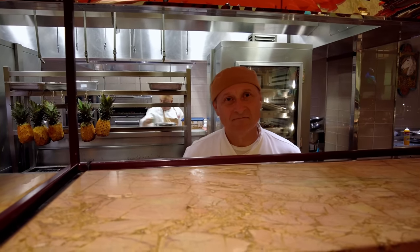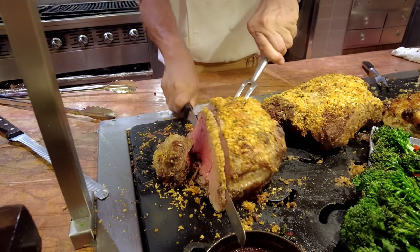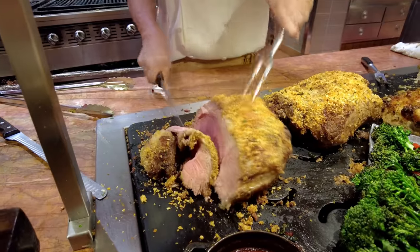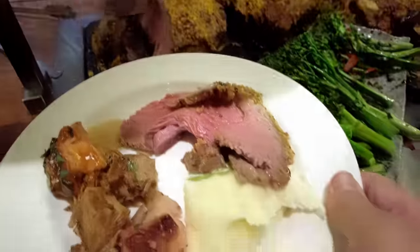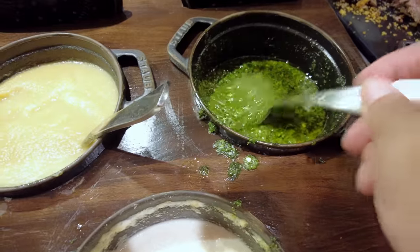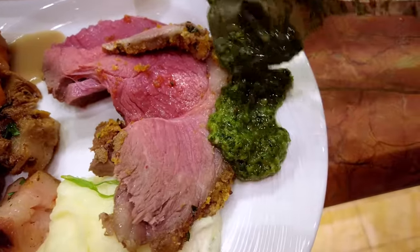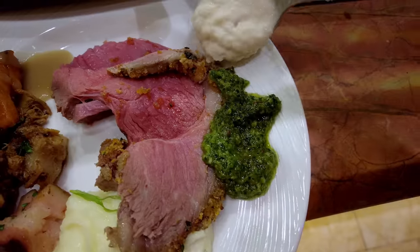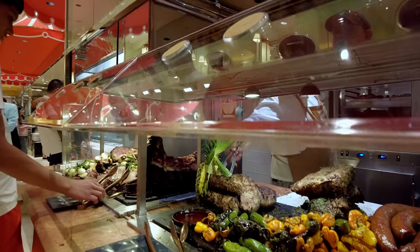The lamb looks delicious. Can I get a little bit of the rare lamb? It's a big piece — so juicy. For the lamb, maybe a little bit of chimichurri. And a little bit of horseradish and sour cream, because up next is more meat in beef form.